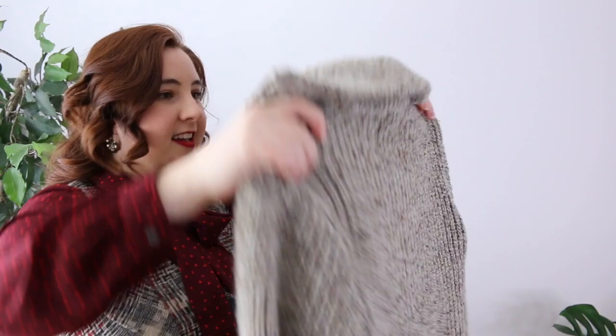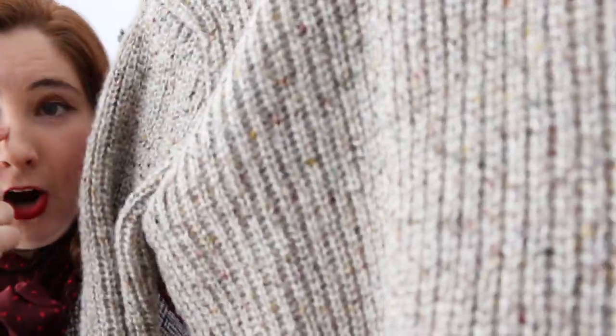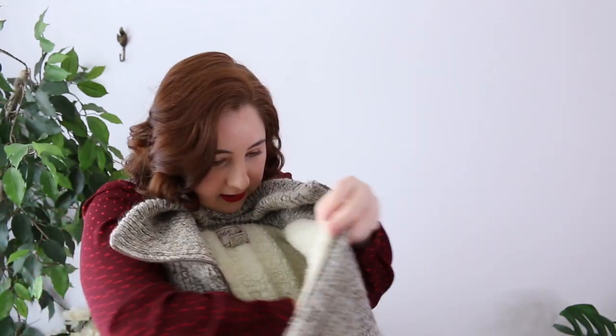I was so excited to find this 1980s fisherman confetti knit cardigan — look at that beautiful fabric! The body is lined in sherpa, so it's incredibly warm, though the sleeves aren't lined so they won't be too bulky. If it were my size I'd keep it, but it's a size small, acrylic and wool blend, made in Taiwan, by Mark Robbins. It would sell like lightning in my booth, but it's special enough that I want to put it in my Etsy shop.